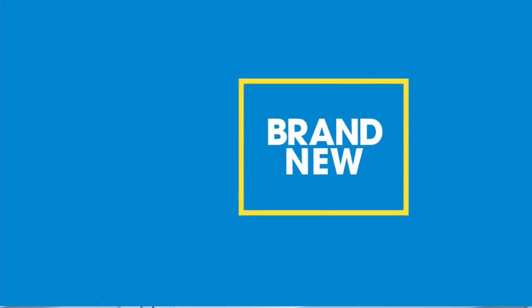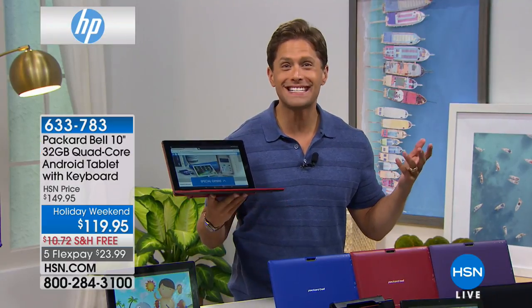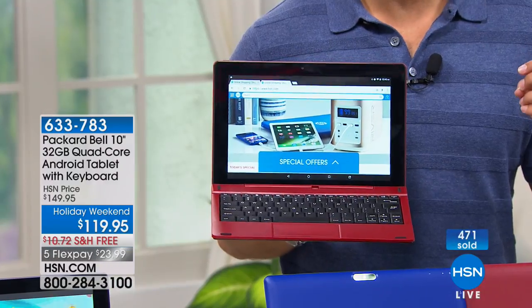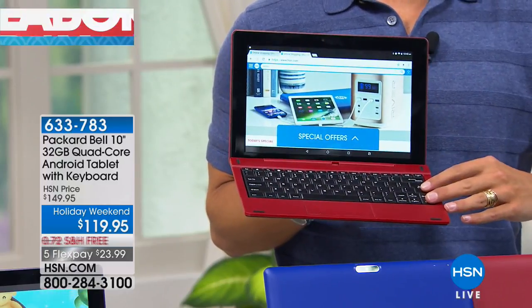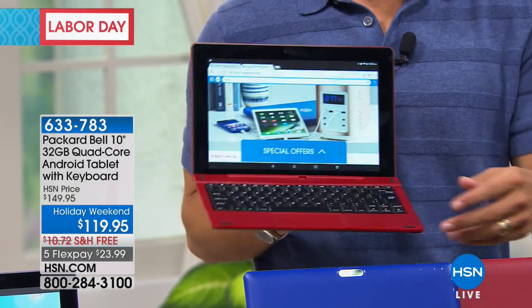Thank you so much for joining us here at HSN. My name is Brett Tuckerman and we are officially in our Labor Day weekend sale. We are launching a brand new tablet today from our friends at Packard Bell — a brand and company you have known about for almost a century, and this is the first ever tablet we have offered from them. Most importantly, it's Android Nougat, quad-core power, expandable memory, and it functions as both a large 10-inch tablet and a mini laptop computer.